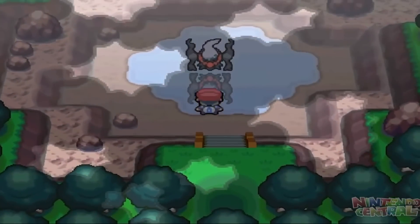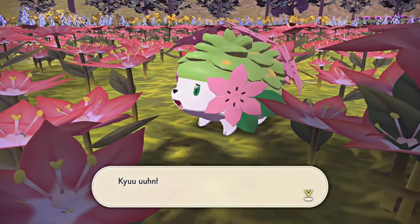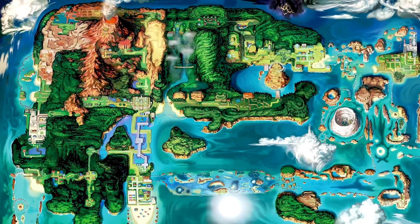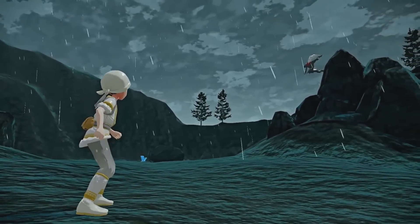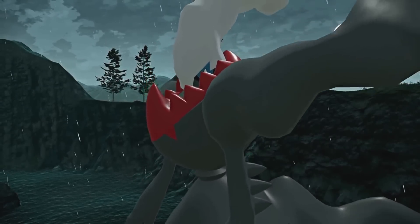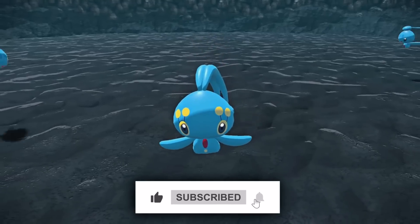We're going to begin to explore that idea in today's video as I have created some new mythicals for the Kanto, Johto, and Hoenn regions that show what that could be like. I also plan on covering all of the other regions as well in future videos if this one does well, so be sure to like this one and leave a comment so we can make that happen. And with that said, let's get into it.